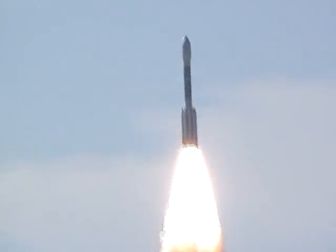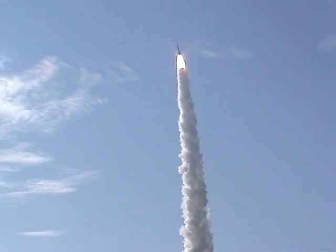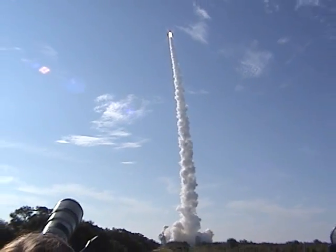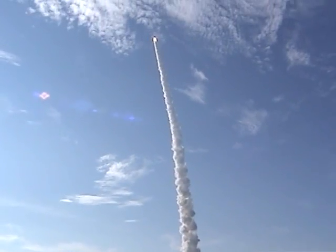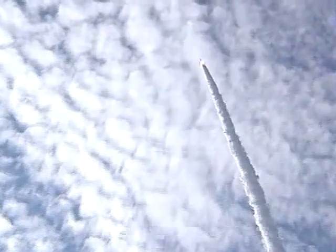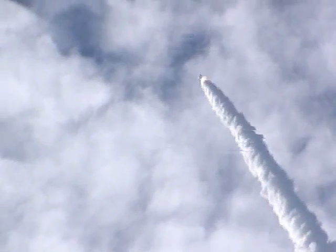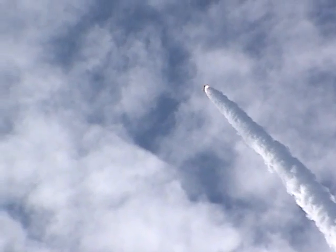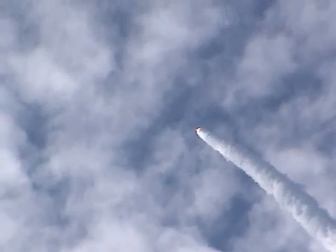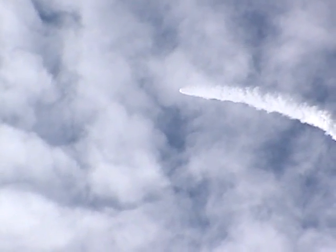Yeah! Sounds like staying out fast. Look at the shadow — we're going to be on a 1-minute mark.